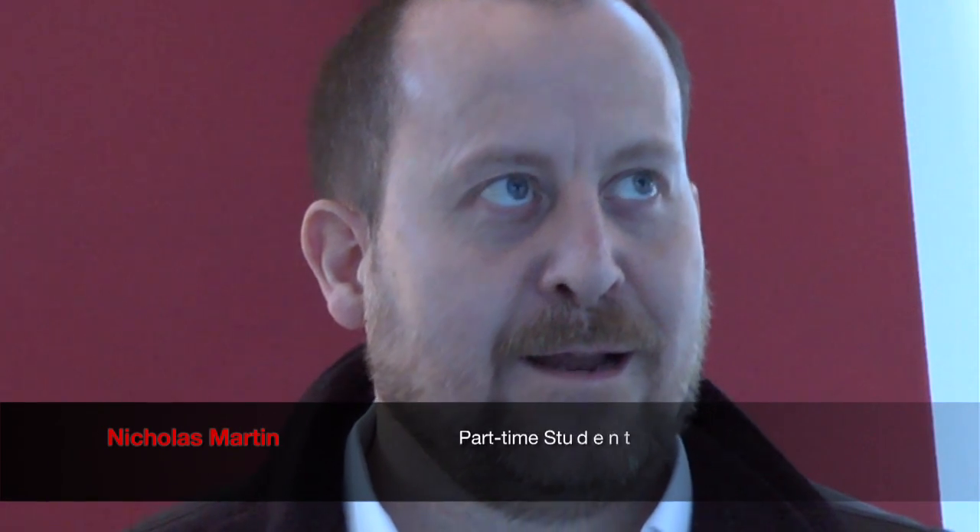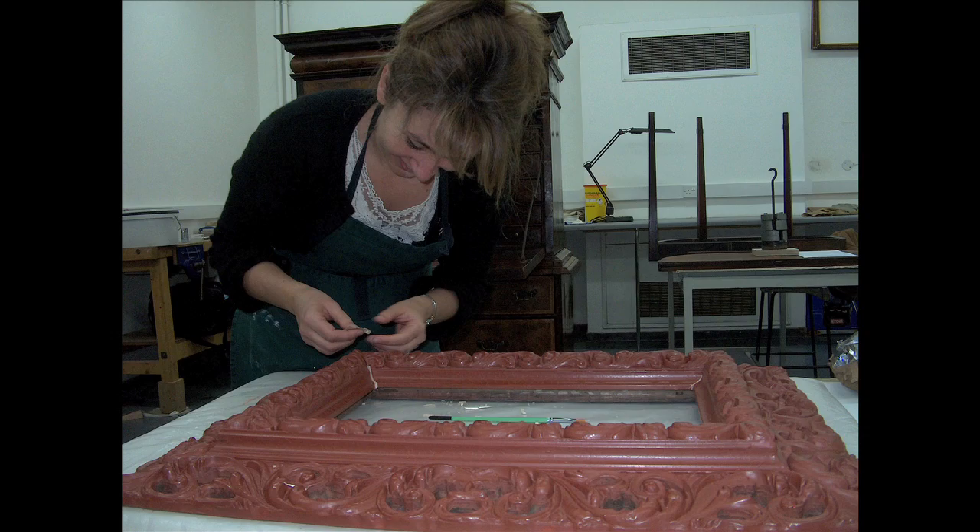My name is Dr. Campbell Norman-Smith. I'm the course leader for the MA Furniture Conservation and Restoration and Decorative Arts course. My name is Nicholas Martin and I'm studying on the MA course in Furniture Restoration and Conservation.